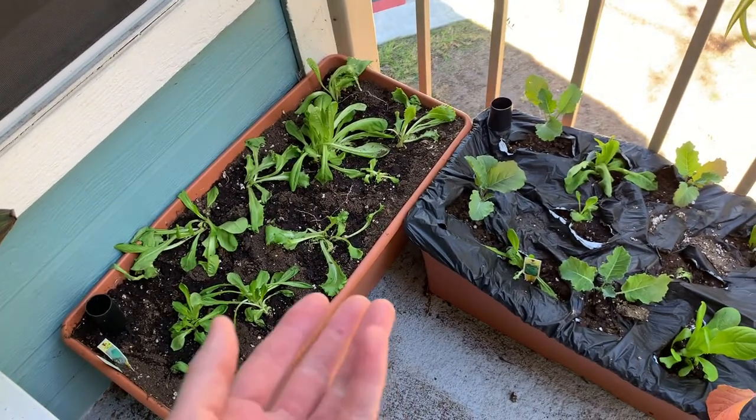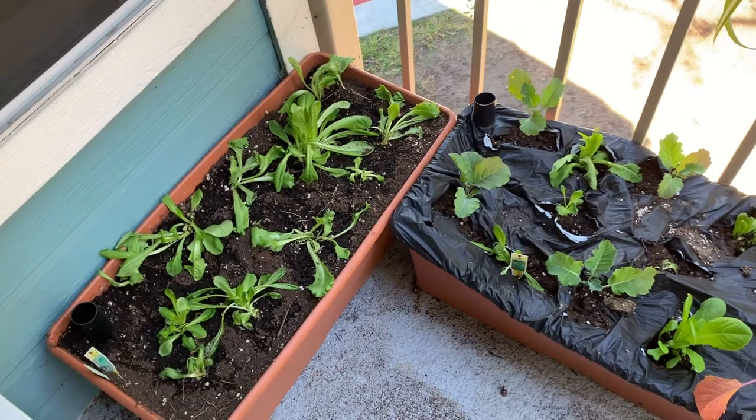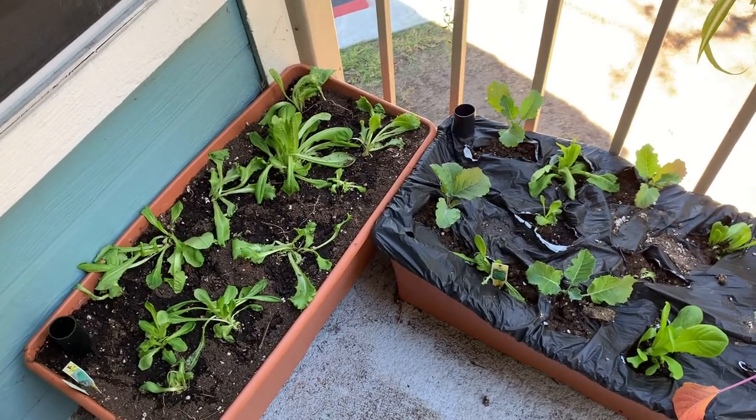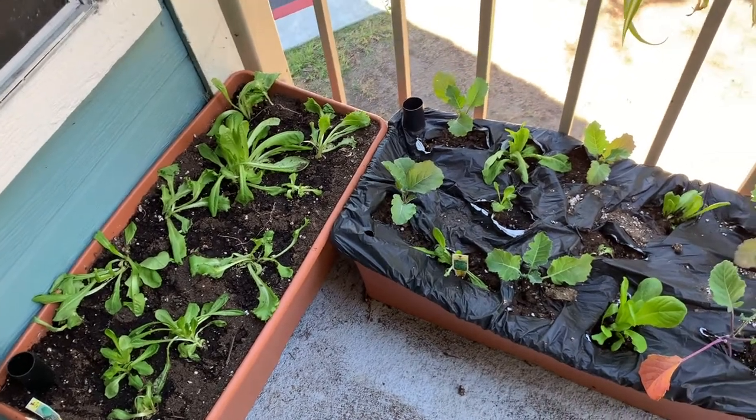If we have to add more water each day, then by definition that becomes water that is being used by those plants, because the water doesn't go down — it's never lost. So it can be a nice way to visually understand how much water your plants are using.